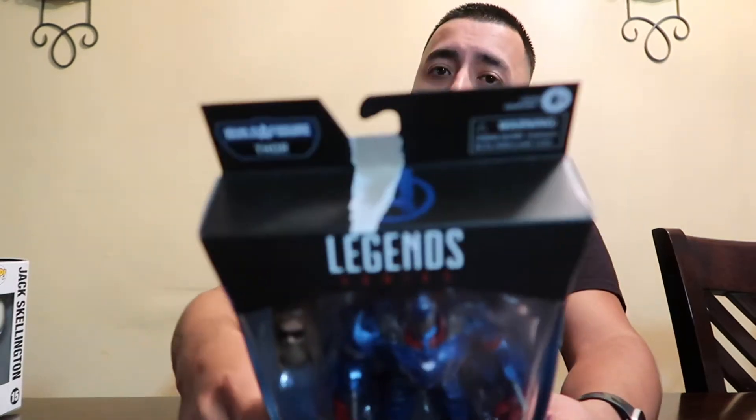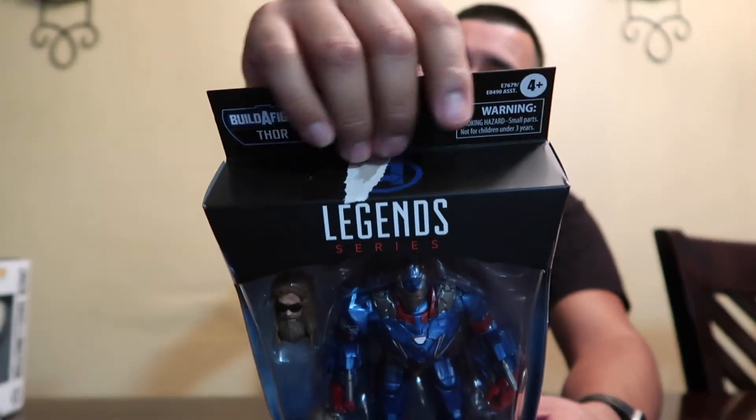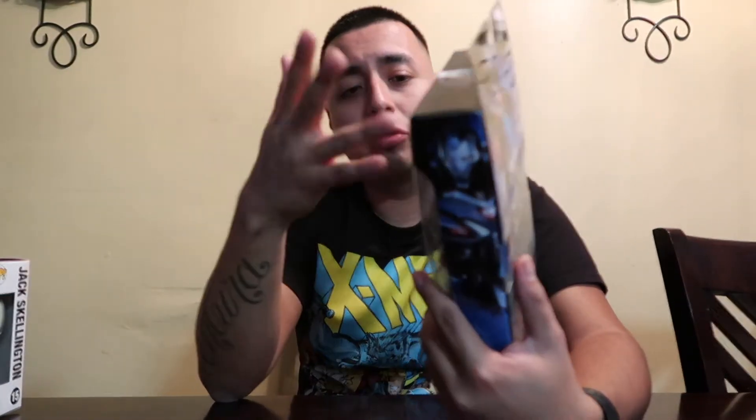I did find another Iron Patriot at another GameStop. So hopefully I could get a price adjustment because of this damage and then swap it out, or maybe I could keep it to open and keep the other one sealed. I'm not sure what I'm going to do yet, but that's pretty cool — I got all these guys. This one at the con, Funko Headquarters.